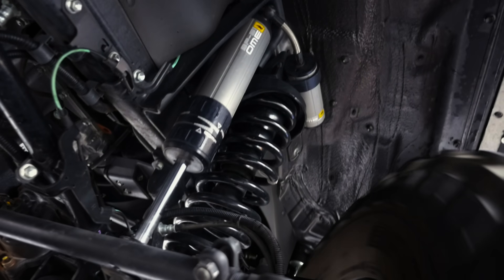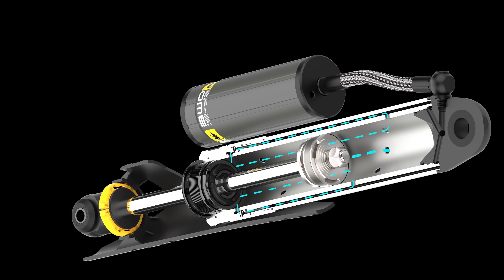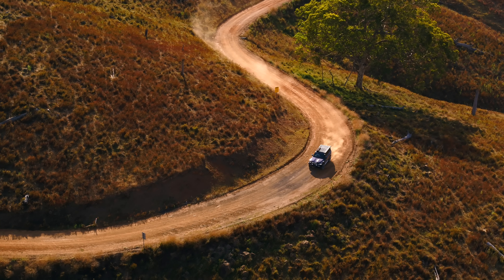In the middle of the shock absorber is the ride zone, where the piston operates most of the time. Here, oil flows through the piston and bypass tubes, providing a comfortable ride.